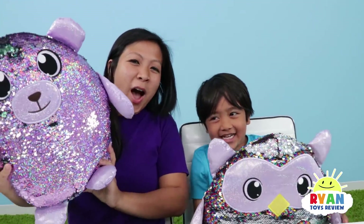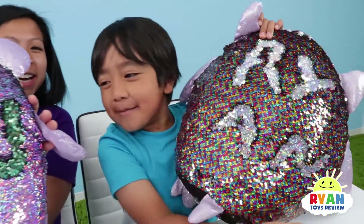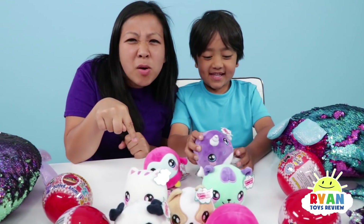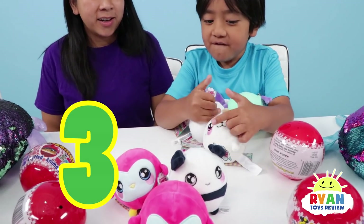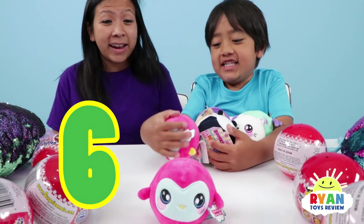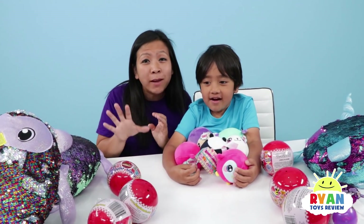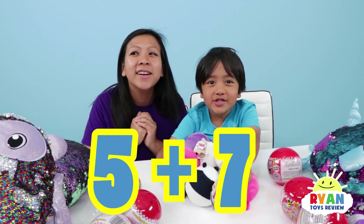Are you ready? All right, one, two, three! Let me see, Mommy! You look good — you can put it on your backpack! All right Ryan, let's count your squeeze-a-moles and see how many points you get from those! One, two, three, four, five — it's getting good! Six, seven! So you have seven squeeze-a-moles and five shimmies. How many points do you have so far? Five plus seven equals twelve! Good job!